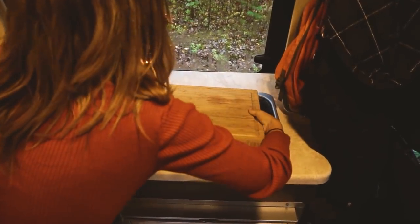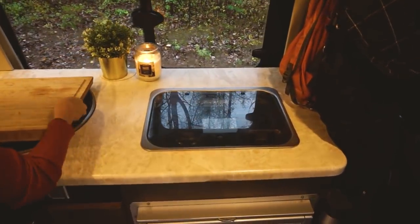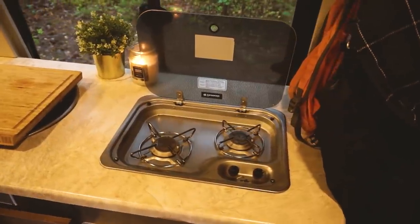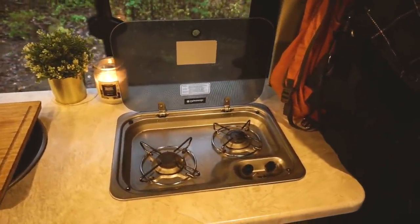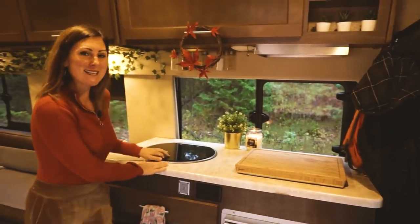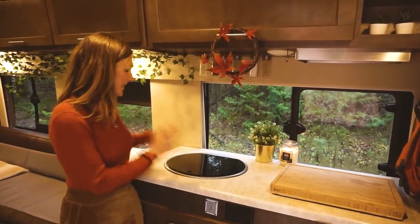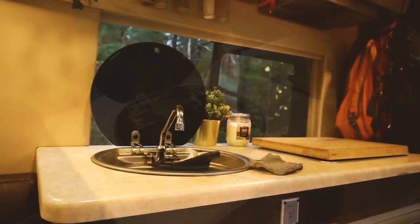Over here we keep a butcher block just to make use of the space, and then we've got a two-burner Dometic stove which is awesome — it does the trick, we love it. Don't judge — we did not get a chance to do our dishes this morning, but luckily we have this nice lid that can hide our mess. We've got a nice little sink in here.